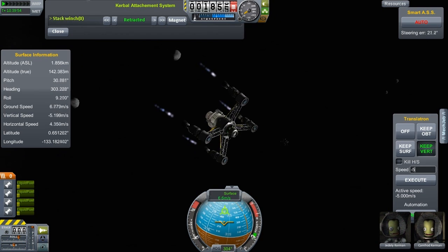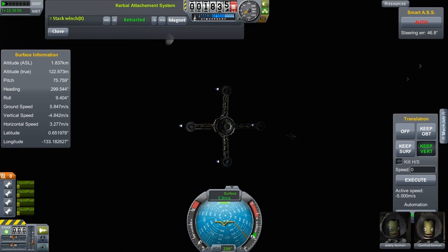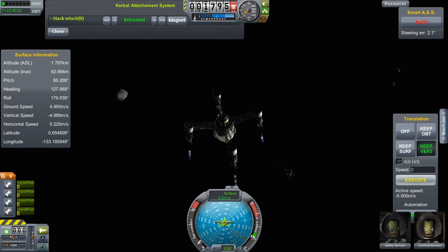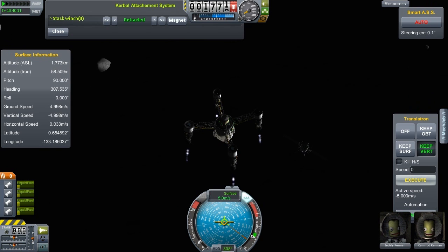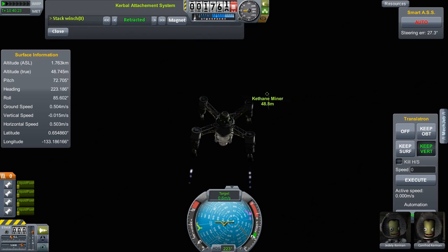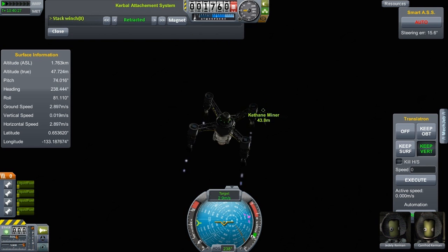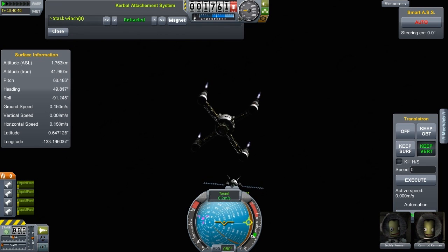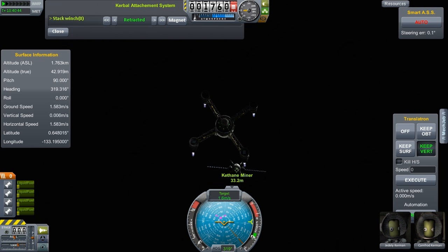I'm actually using the kill horizontal speed option on the translatron and also telling it to lower my altitude again. We're down below 100 meters and we just have to get over it — maybe 50 meters or so. The problem also is that if you extend the cable and it's too long, it will swing around, and that will waste you a lot of time. You want to kind of get yourself stabilized over the target, as close to the target as you can, before you start extending your magnet. 42 meters above the surface, which means the top of that thing is probably 33 meters. We can maybe get a little lower, but we're definitely close enough to start working on the winch.